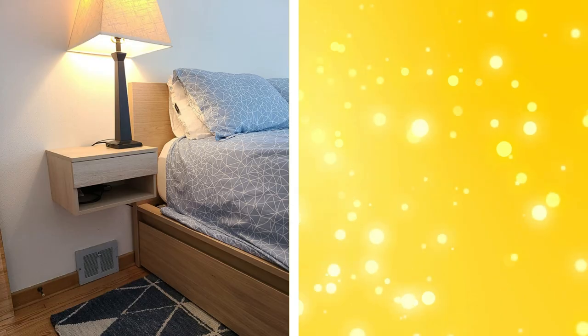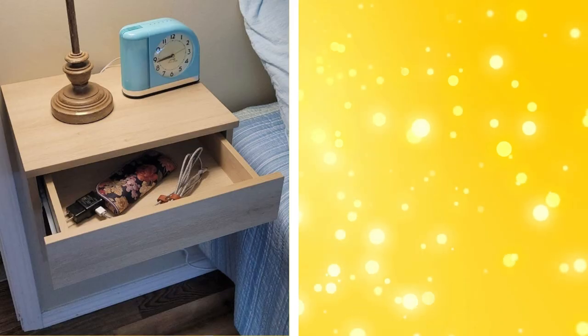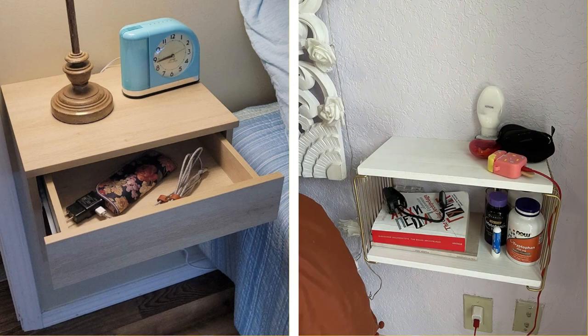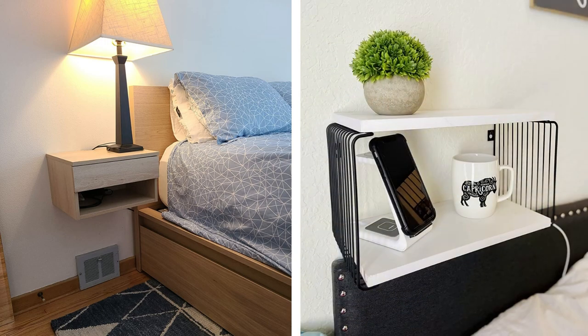11. Wall-mounted nightstands. Wall-mounted nightstands save floor space and give a modern look to your bedroom. They provide a convenient place to put your book, alarm clock, or phone without taking up much space. Some wall-mounted nightstands even come with drawers or shelves for additional storage.